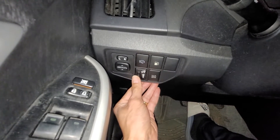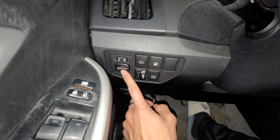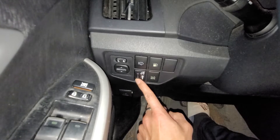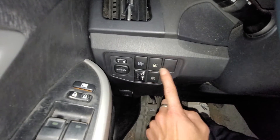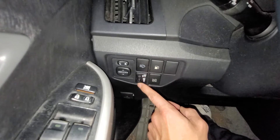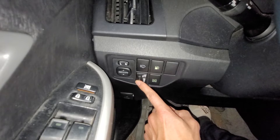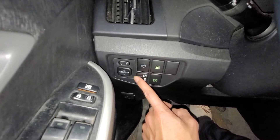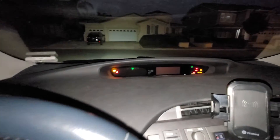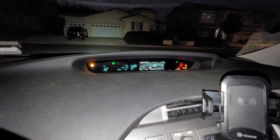Sometimes when you guys try to adjust the mirror, you might accidentally adjust the dimmer. I think my son — or probably his girlfriend trying to figure out how to gas it up — may have been trying to open the gas cap or something and hit the dimmer by accident. As you can see right now, the lights are on, and I can adjust the brightness.